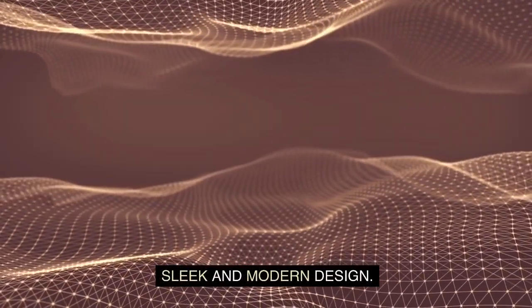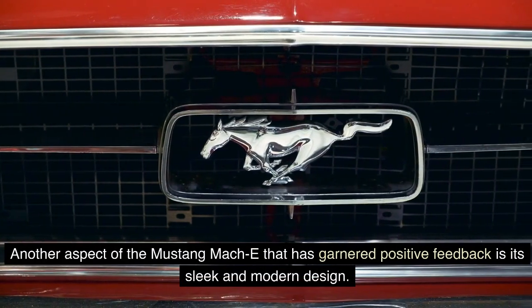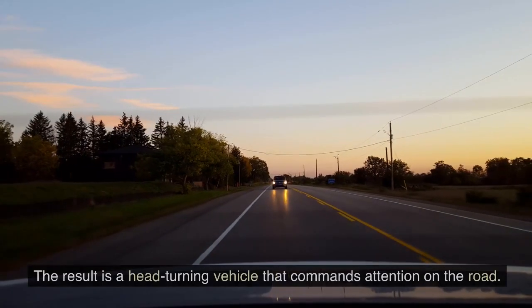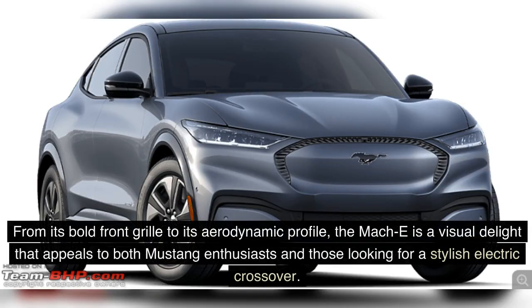Another aspect that has garnered positive feedback is the Mach-E's sleek and modern design. Ford has successfully translated the iconic Mustang heritage into an electric SUV, combining classic elements with contemporary styling cues. The result is a head-turning vehicle that commands attention on the road, from its bold front grille to its aerodynamic profile.